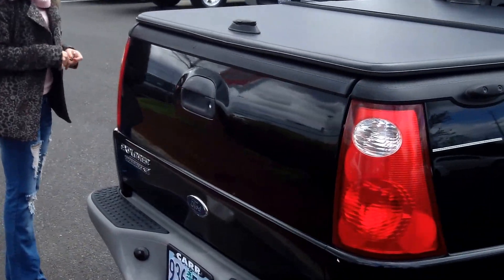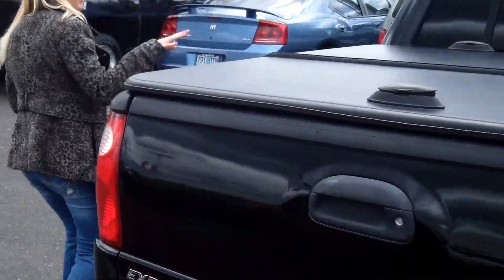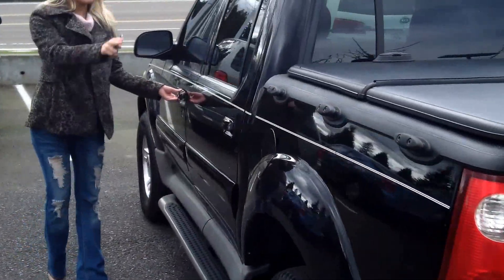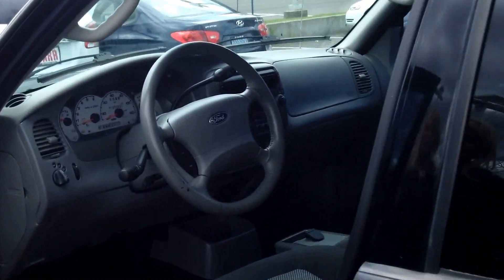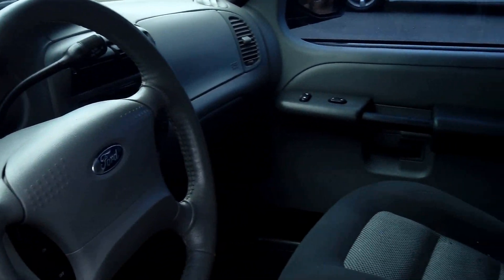It does have the bed liner and cover. Also has the power sliding rear window. Roof rack, running boards, keyless entry. It also has power windows, power door locks and single disc CD.